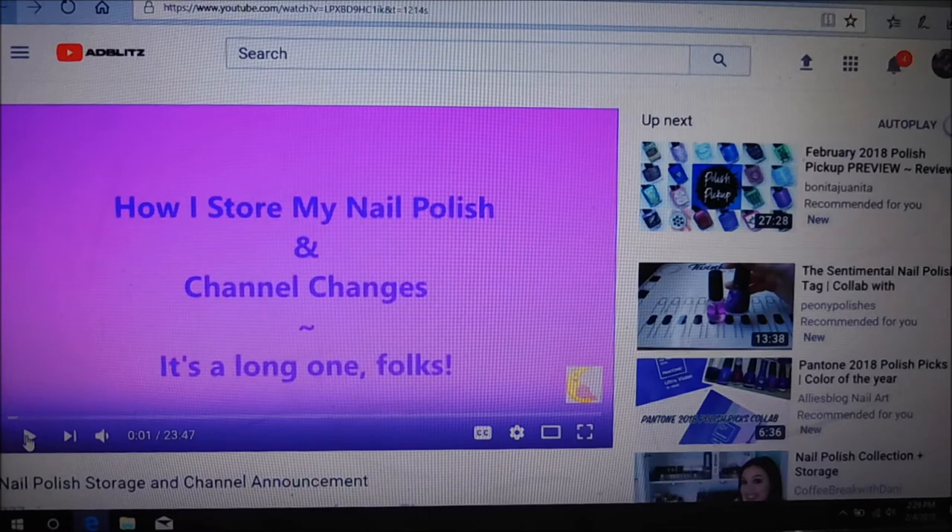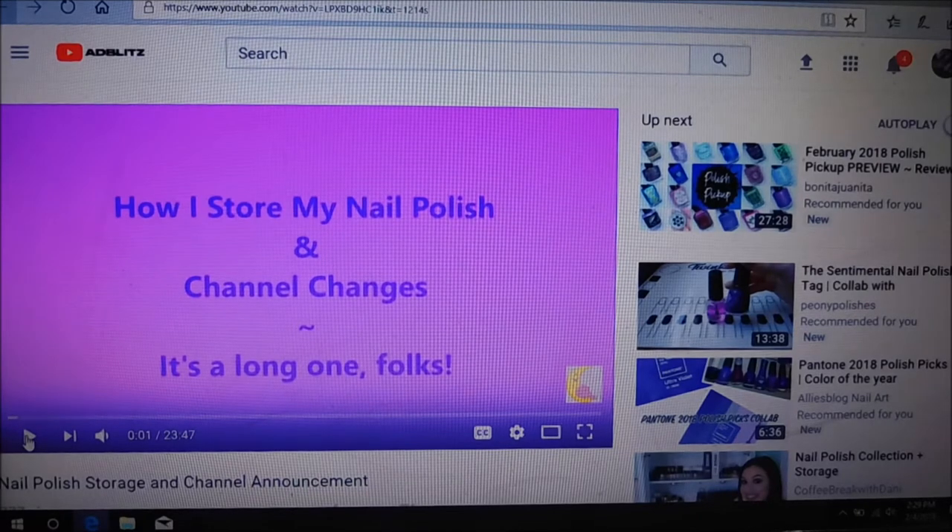Enough of the goofing around. Let's get on to picking a winner. We are fixing to choose a winner for the You Are Beautiful 06 stamping plate.